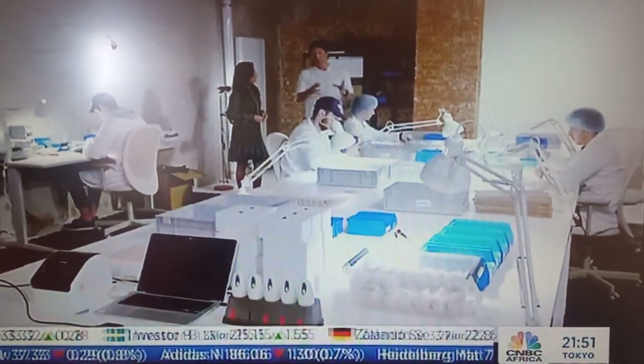Michael showed me inside the facility. This is where everything comes together — where we go from the injection molding parts to the final product, the Moonbird.